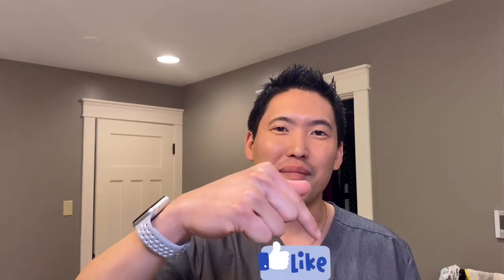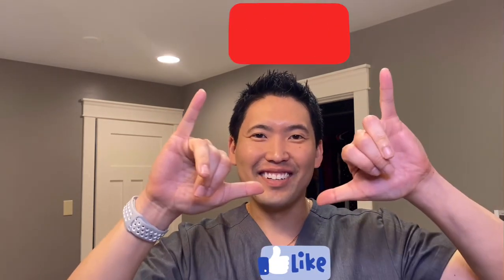If not, you know where to find me. Thanks for watching this video. Please press the like button, please subscribe to my channel. Take care, everyone.